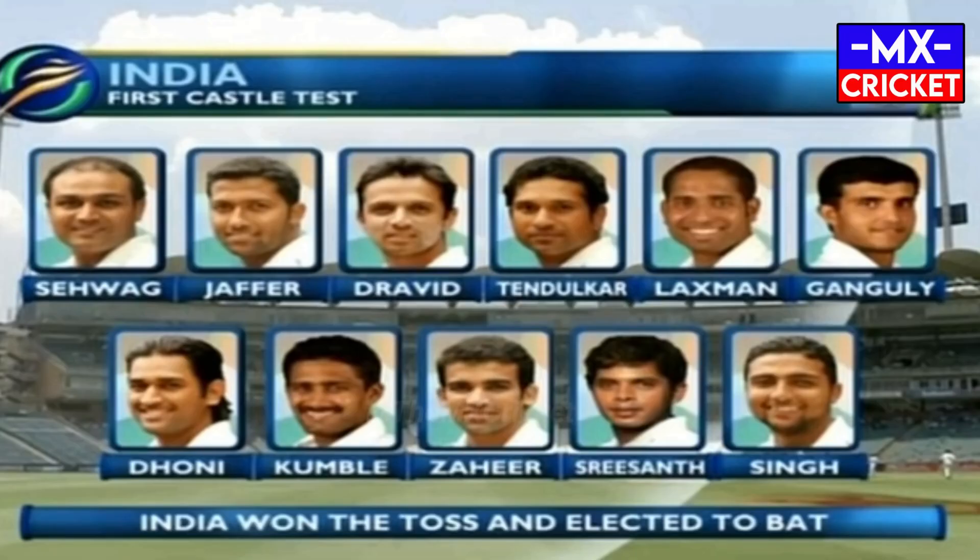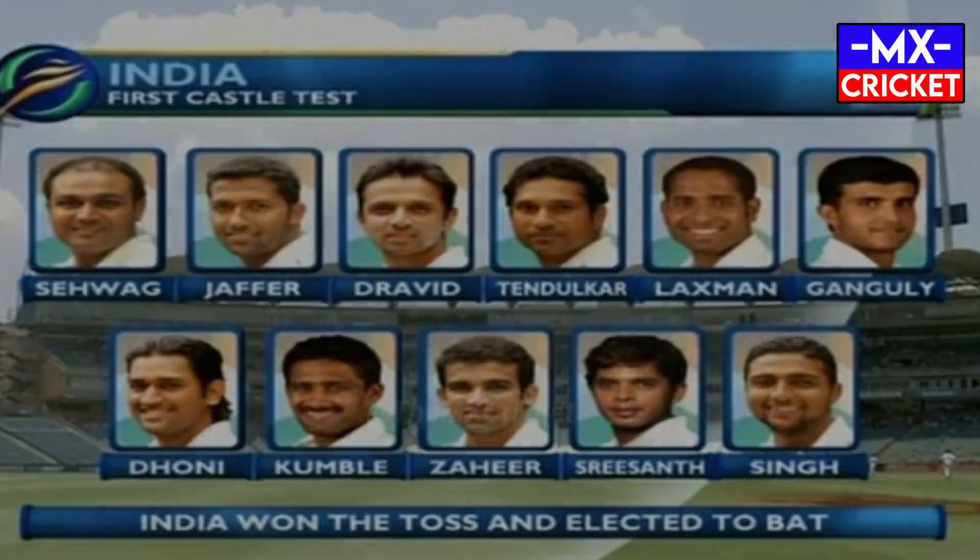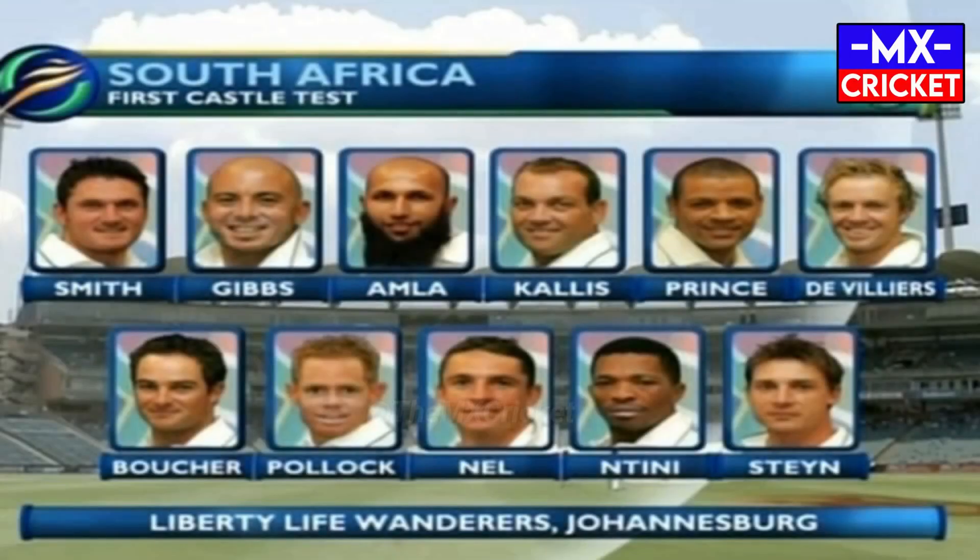Greetings from Liberty Life Wanderers, an hour and a half after the scheduled start of this first Castle Test match between India and South Africa. The Indian lineup today minus Harbhajan Singh but including three seamers — Singh, Sreesanth, and Zaheer Khan — with Anil Kumble. South Africa have no spinner in their lineup, with a five-prong pace attack: Steyn, Ntini, Pollock, and Kallis.